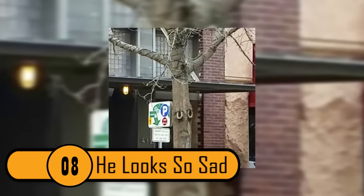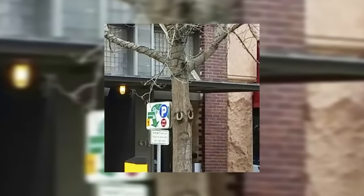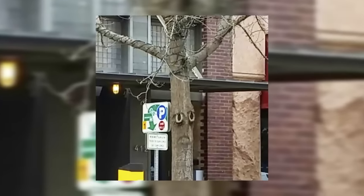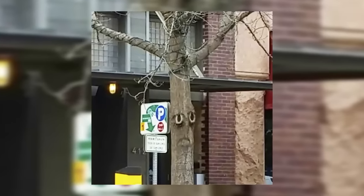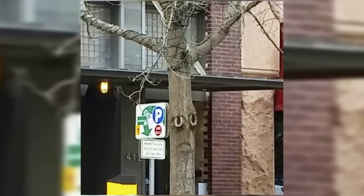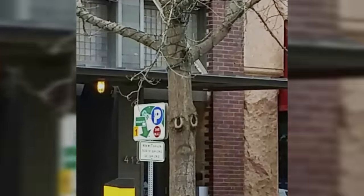He Looks So Sad. This tree is absolutely adorable. It has marks on it that make it look like a sad face. The tree has big eyes and a sad mouth. Maybe the tree is sad because there are so many rules posted right by his head.